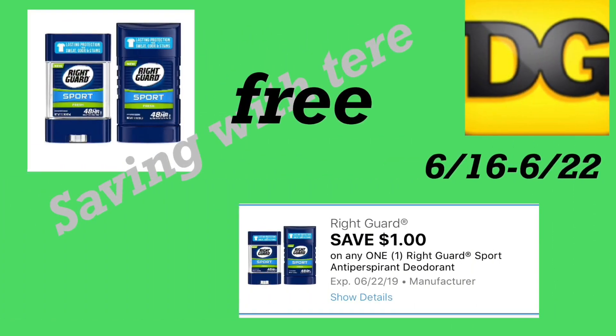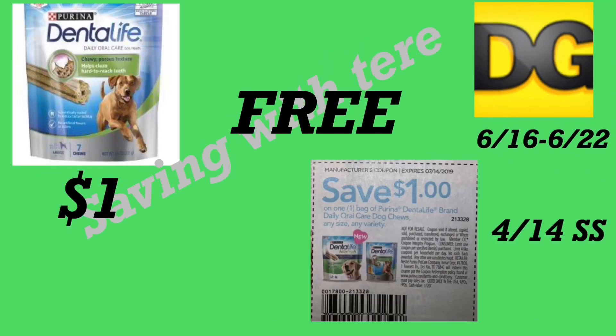The next deal is our freebie. If you have this digital coupon on your account, this is an awesome product to add on Saturday with the $5 off $25 to keep your out-of-pocket very low. If you find the Right Guard deodorant — not in the dollar aisle — with the one dollar digital coupon, it's totally free.